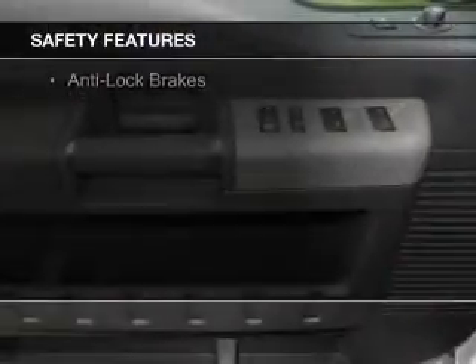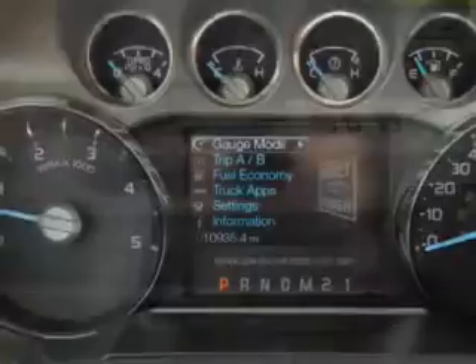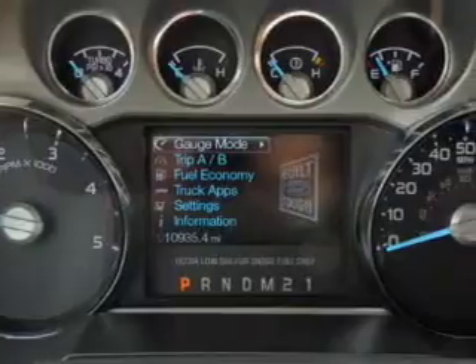Safety was made a priority with these features: curtain head airbags, side airbags, brake assist, traction control, a passenger airbag, front ventilated disc brakes, and anti-lock brakes.